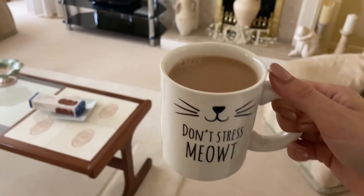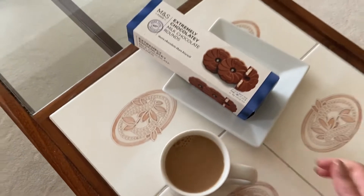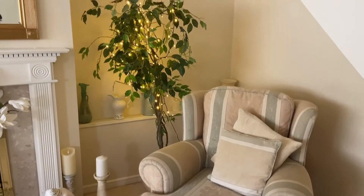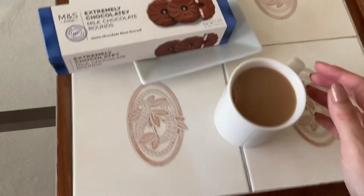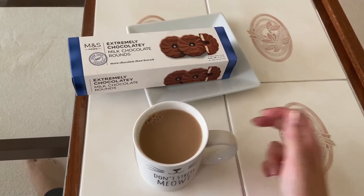Ready for my afternoon tea break - got my cup of tea in my cat mug, new biscuits to try, book ready to go in my e-reader, and I put the fairy lights on because it's raining. Any excuse really. Is there anything better than a cup of tea and a chocolate biscuit? Because I don't think there is.